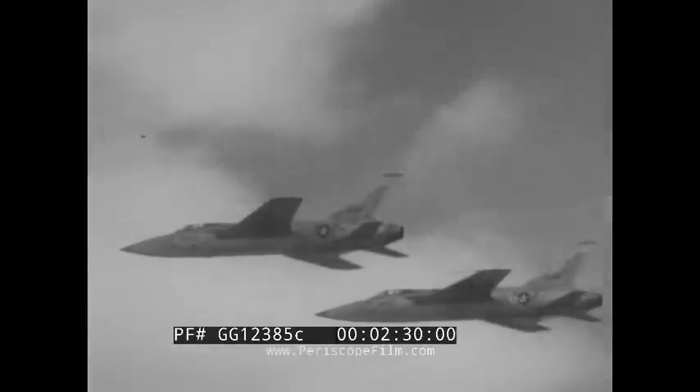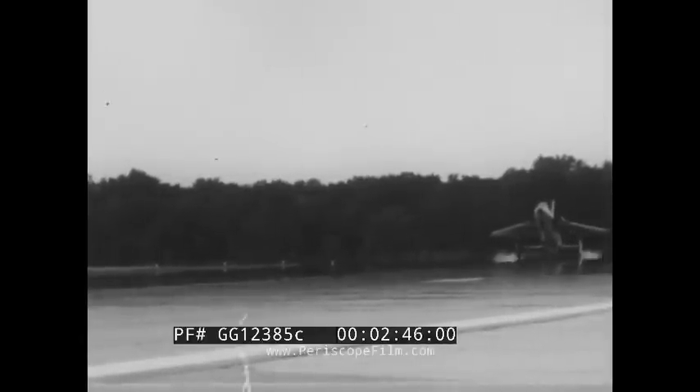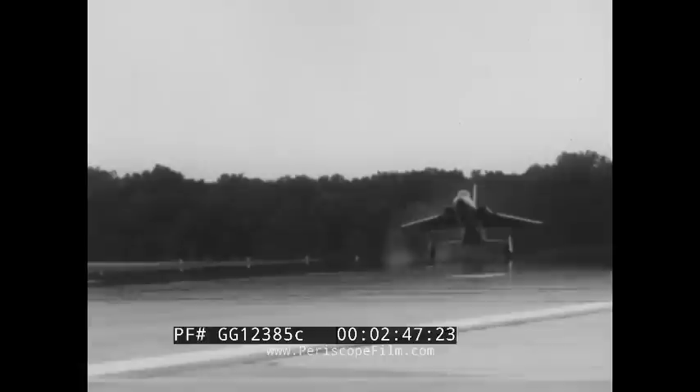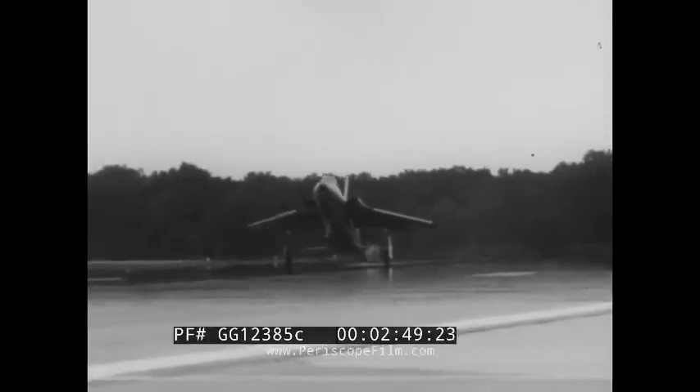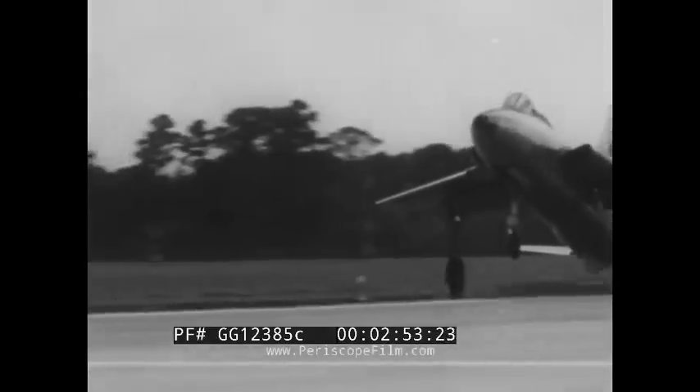As the 4th TAC Fighter Wing trains day by day, the United States Air Force adds new strength to its overall combat capability — strength to meet any challenge, large or small, general conflict or limited war. To an outfit with an outstanding record of professional airmanship, we say hats off to the 4th TAC Fighter Wing, soon to be combat ready at twice the speed of sound.